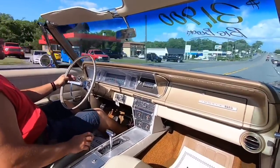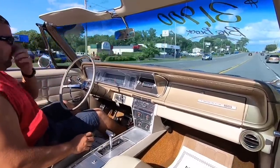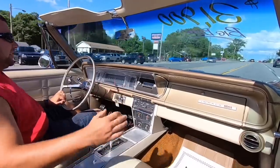Oh yeah, the motor's pulling strong — I felt it shift already. Speedo's coming up and it seems to be correct; I think we're going about 50 right now. Hopefully you're not getting a lot of wind noise — I tried to roll the windows up to keep y'all in here.